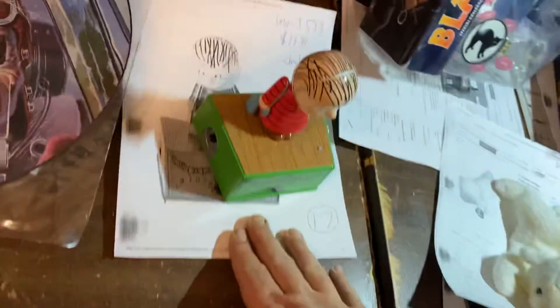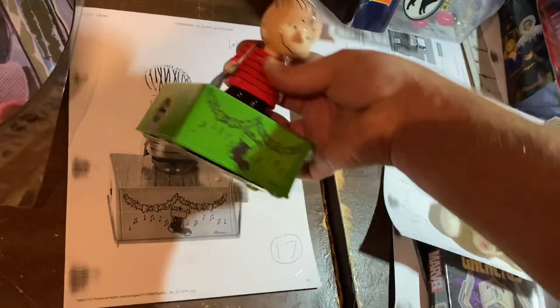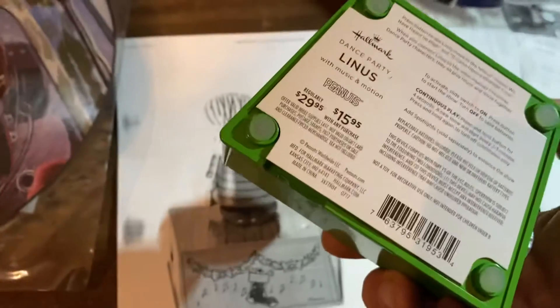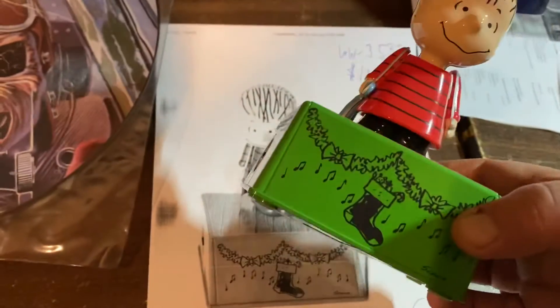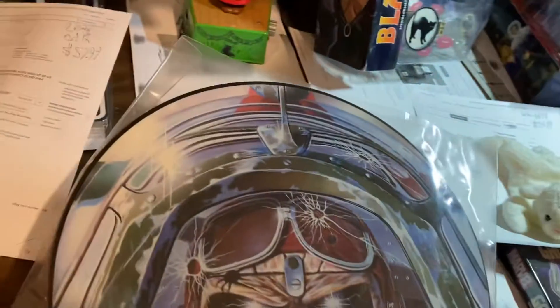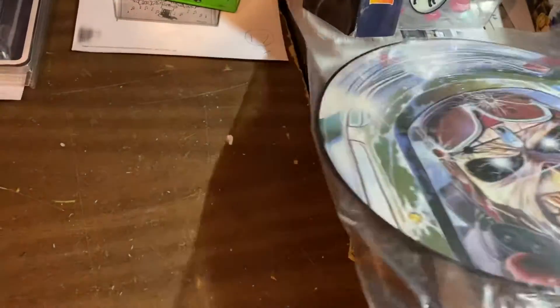Oh my God, here we go. Linus with his blanket, $19.99. We paid less than $2 a piece for these — originally regularly $29.99, $15.95 with any purchase. They were clearanced to $3 and we got them for $2. This is a picture disc of Iron Maiden Aces High 12-inch vinyl — that went for $59.99. This stuff is insane, guys.